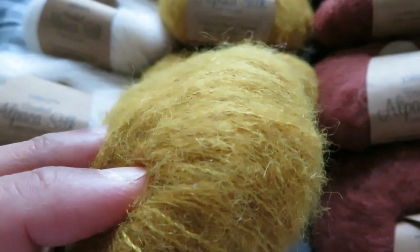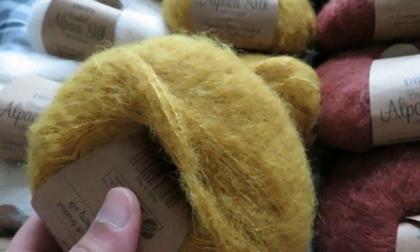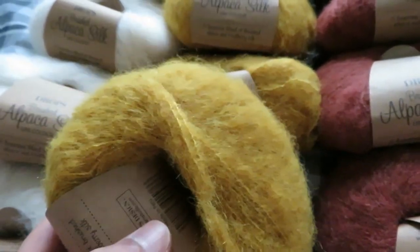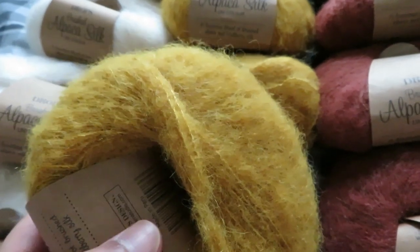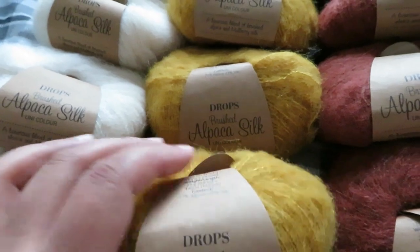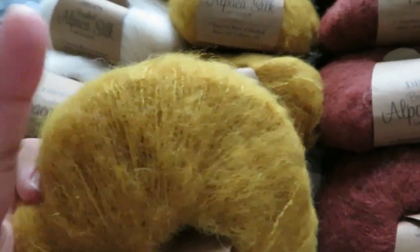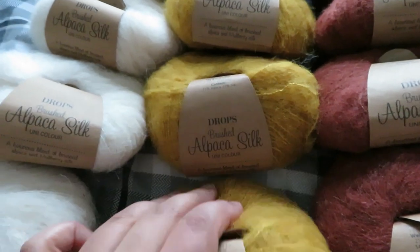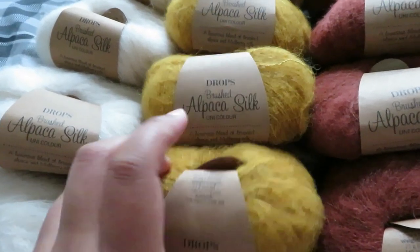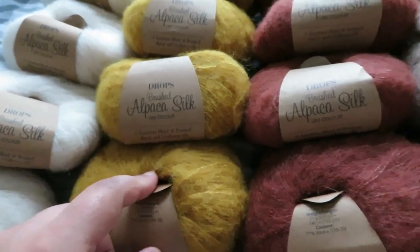One of my saved patterns on Ravelry is the Ranunculus. Someone has made it in this shade and it's absolutely stunning — a garment in this colour on top of a black dress. I really hope that one day I can make something like that, though I know it's still far in the future.